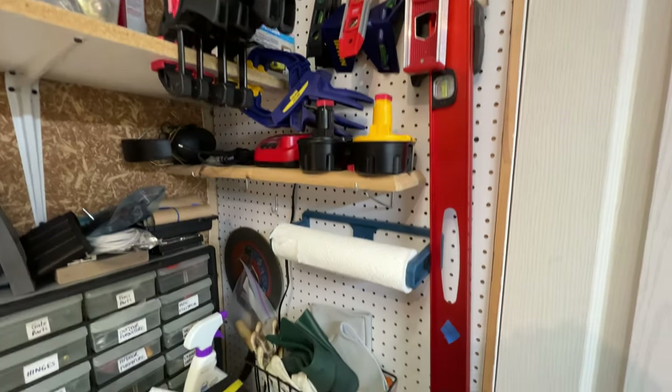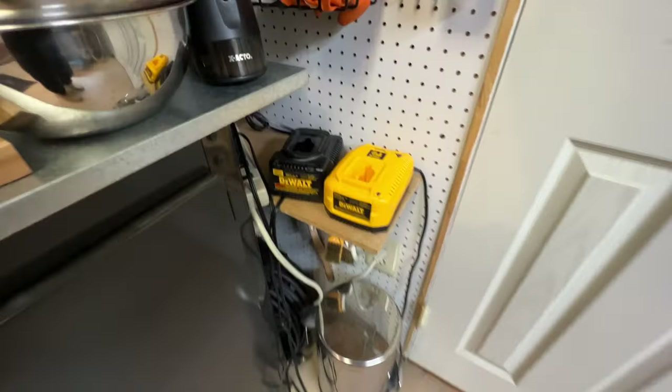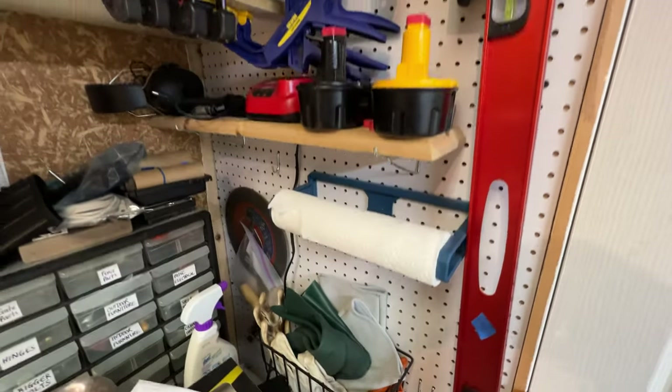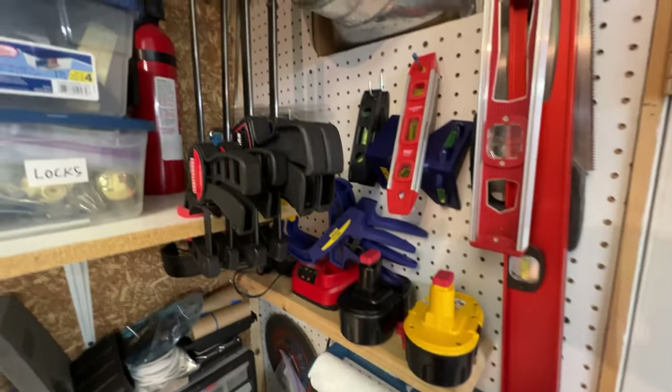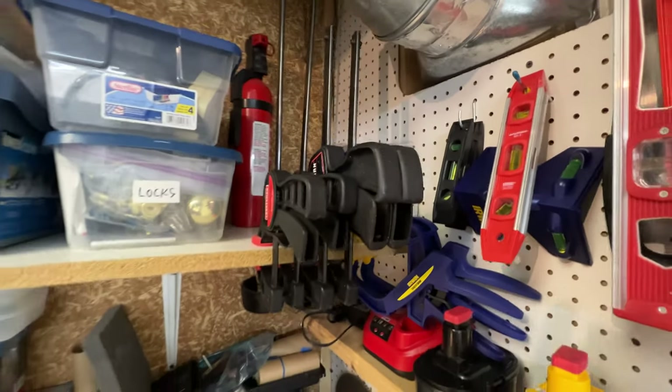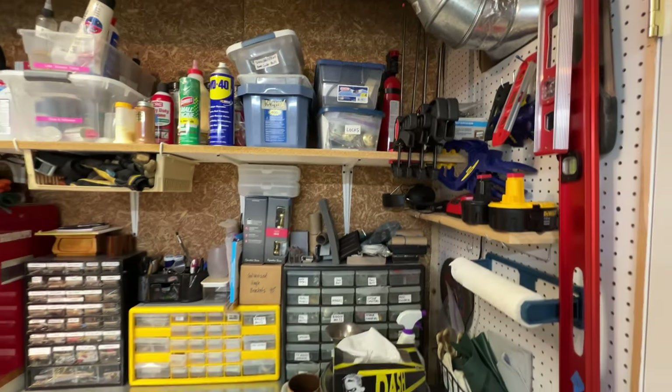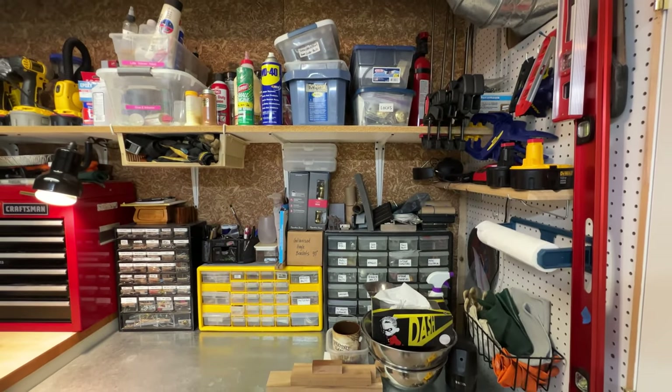You can see my battery station over here. I mostly have DeWalt tools, so having all the same brand makes it very easy to manage batteries and make sure I have spares. I put the red caps on after they're charged, so no matter what tool I grab, I always know that I have a charged battery that fits.